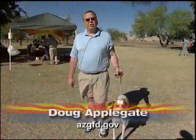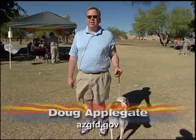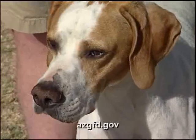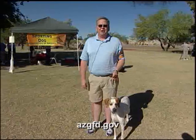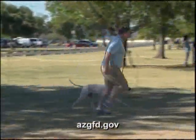This is Belle. It used to be known as English Pointer until about 25 years ago. The pointer was actually changed to just 'Pointer' and the English was dropped from the name. Belle was actually born in Mexico, and her father was actually imported to Mexico from Italy. She was just a great girl.